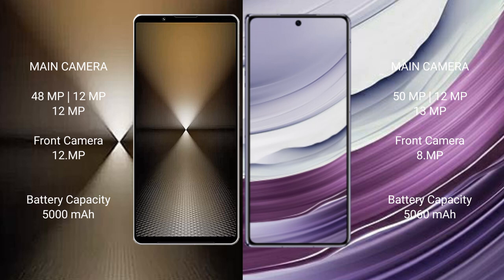The Sony Xperia 1 Mark VI has a 5000mAh battery with 30W fast charging support. The Huawei Mate X5 has a 5060mAh battery with 66W fast charging support.